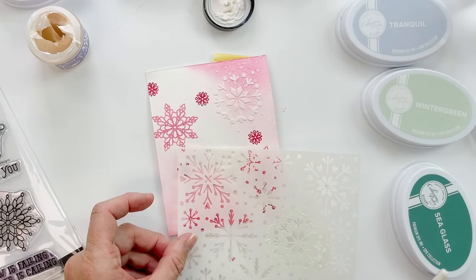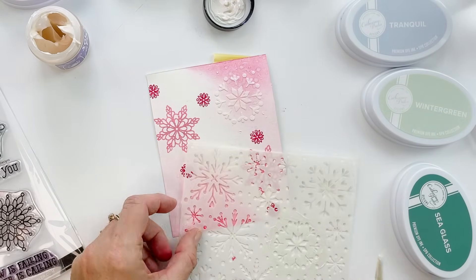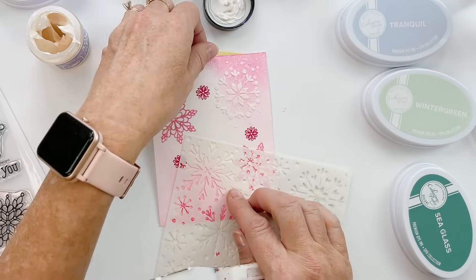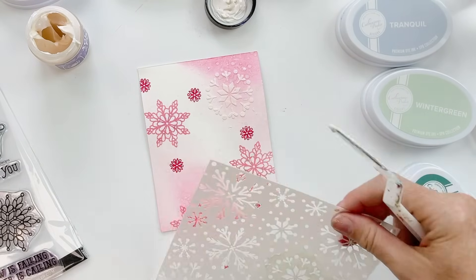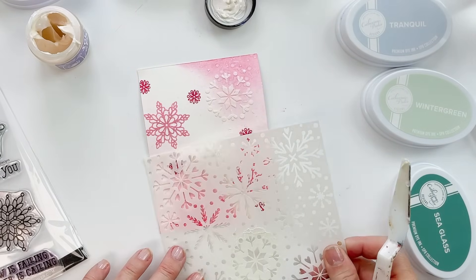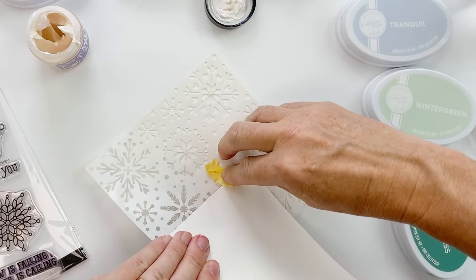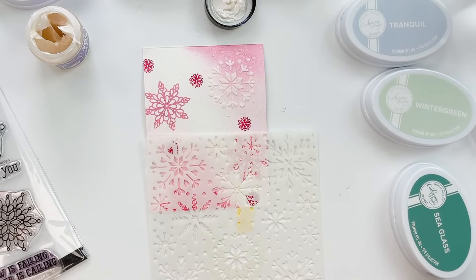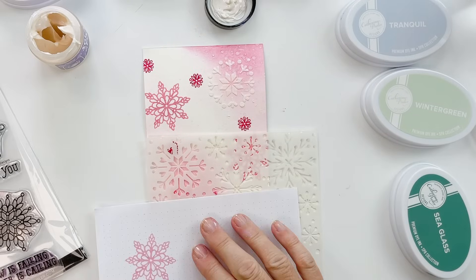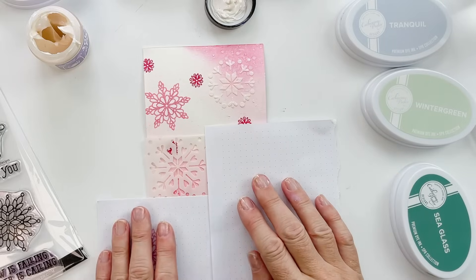I feel like you need one more snowflake sort of over here. I was thinking a big one — what do you think, over here kind of going off the card a smidge? Yeah. Give a little tape so it doesn't slide. Be mindful that your top part hasn't dried yet — but I know what I can do. There, that will help.